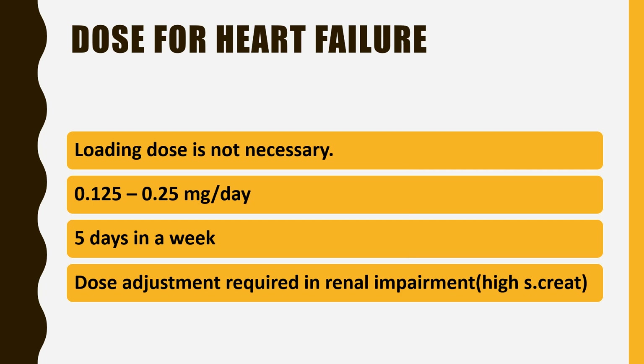For heart failure, a loading dose is not required in case of heart failure with reduced ejection fraction. The dose is 0.125 to 0.25 mg per day, five days a week, to prevent toxicity.